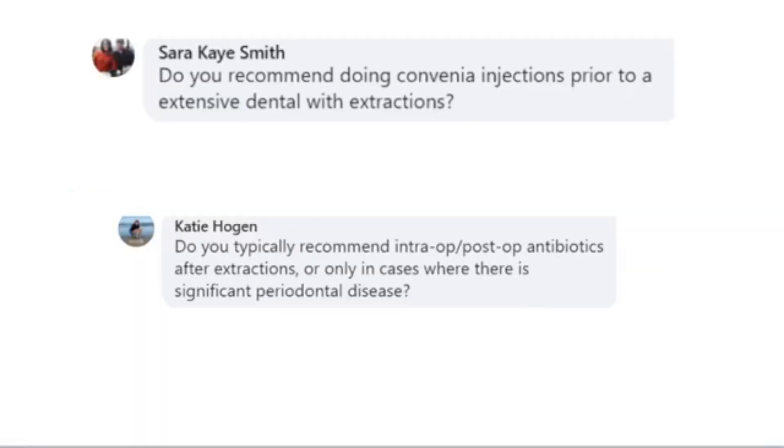Do you recommend pre-op injections or intra-op and post-op antibiotics, or only in cases where there's significant periodontal disease? Antibiotics are a topic with a lot of questions, and they tend to be way overused. When I was in general practice years ago, for some reason we would dispense antibiotics for every single patient that had a dental, even if it was just a dental cleaning, and that is inappropriate.